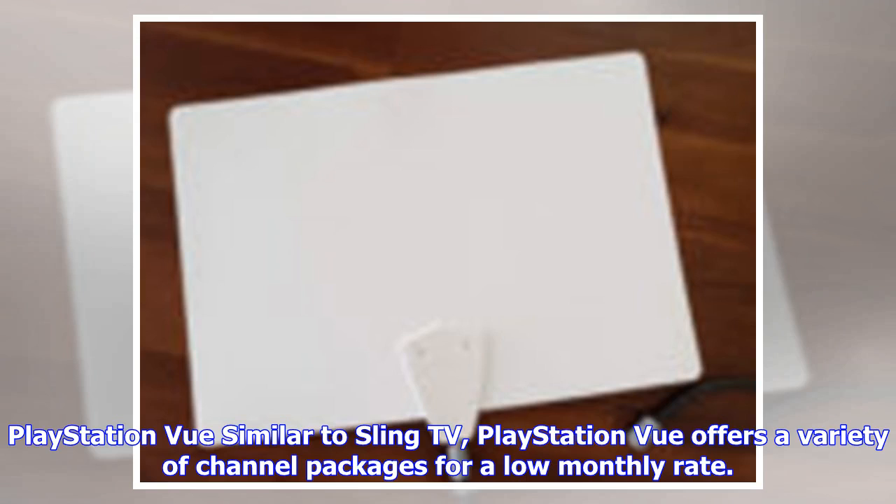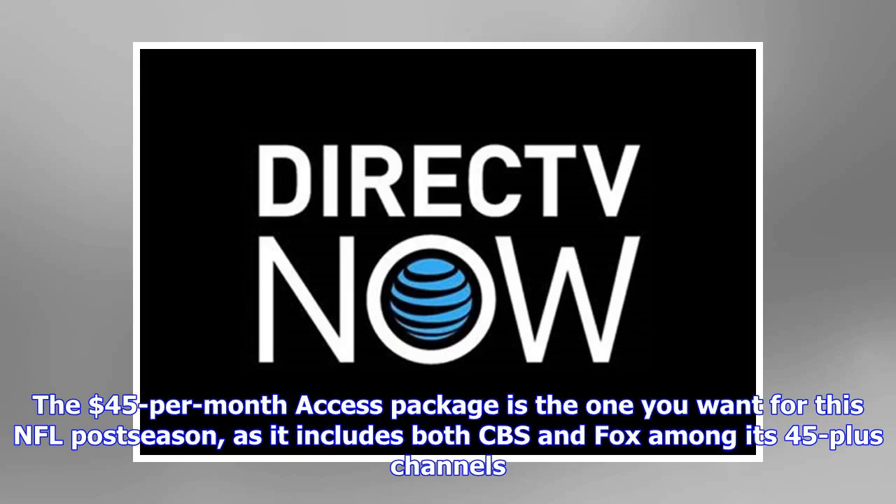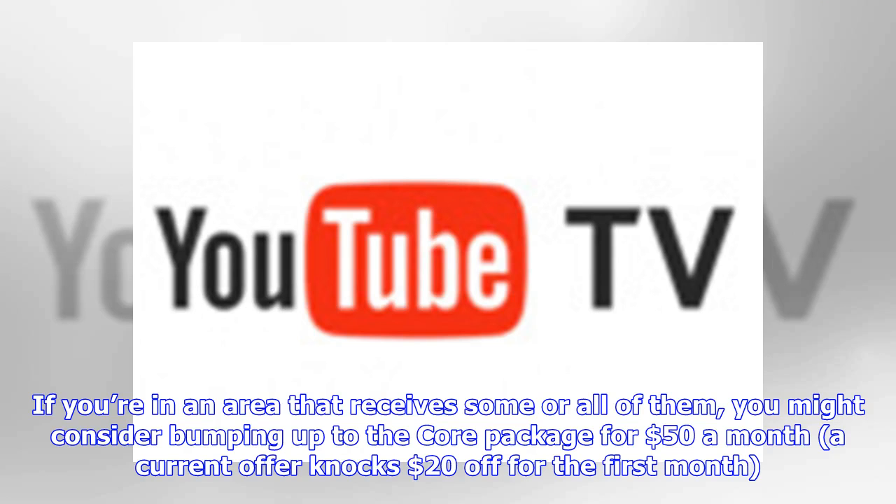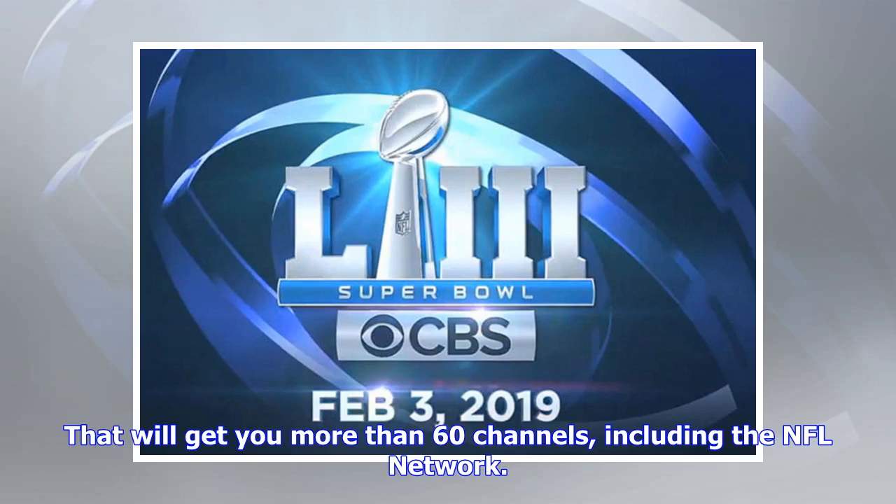PlayStation Vue: Similar to Sling TV, PlayStation Vue offers a variety of channel packages for a low monthly rate. The $45-per-month Access package is the one you want for this NFL postseason, as it includes both CBS and Fox among its 45-plus channels — though, as with Sling TV, it depends on the market you live in. If you're in an area that receives some or all of them, you might consider bumping up to the Core package for $50 a month — a current offer knocks $20 off for the first month — which gives you more than 60 channels, including the NFL Network.